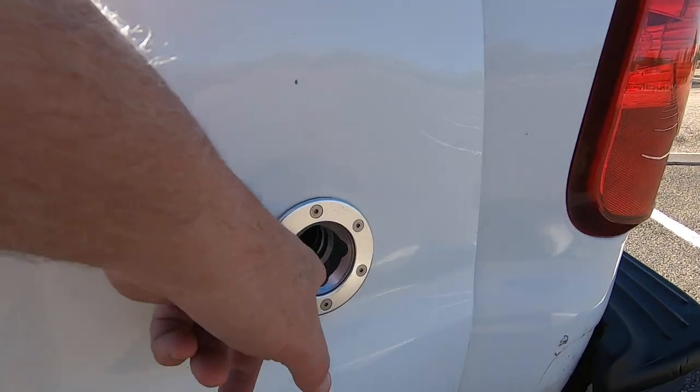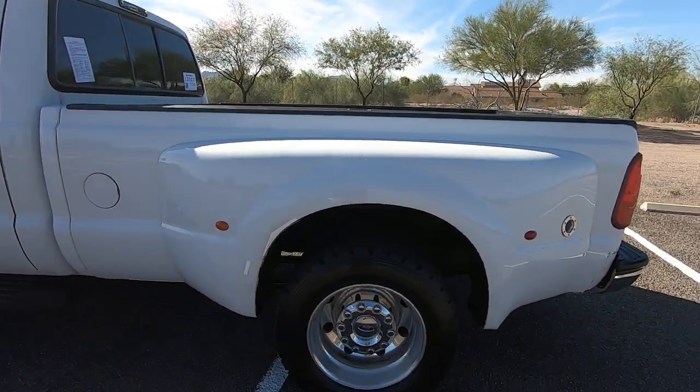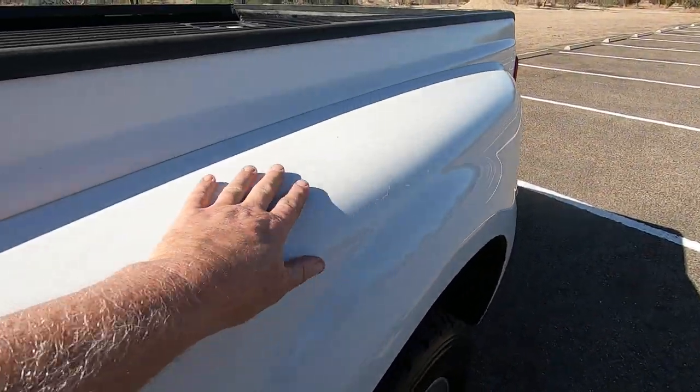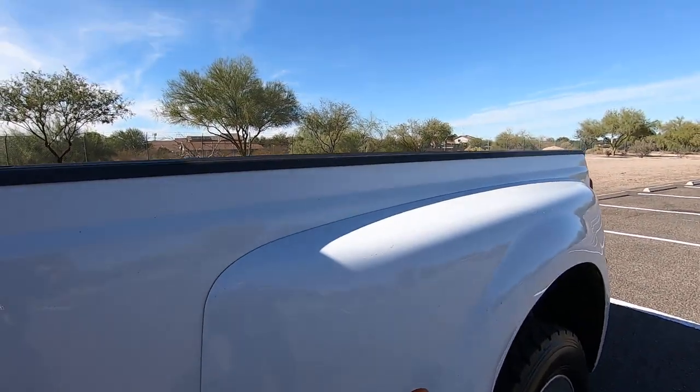Someone stole our gas cap and I don't know how we're going to find a replacement. As usual, you have peeling paint on the top of one of the rear fender flares.